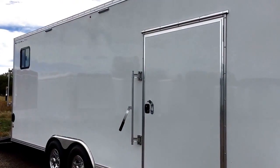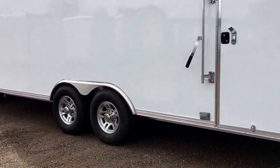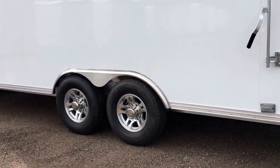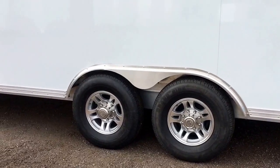Extra large side door with the RV style lock. You've got two LED party lights here on the side, so you'll have some lighting on the side of your trailer. Two 6,000-pound torsion axles.